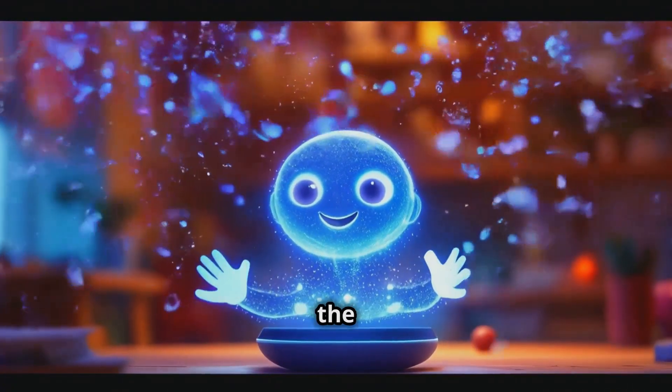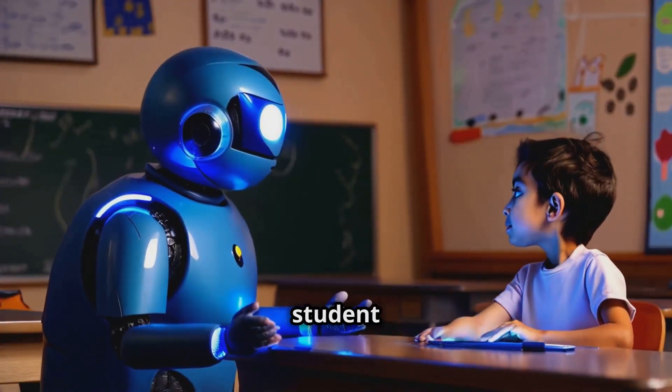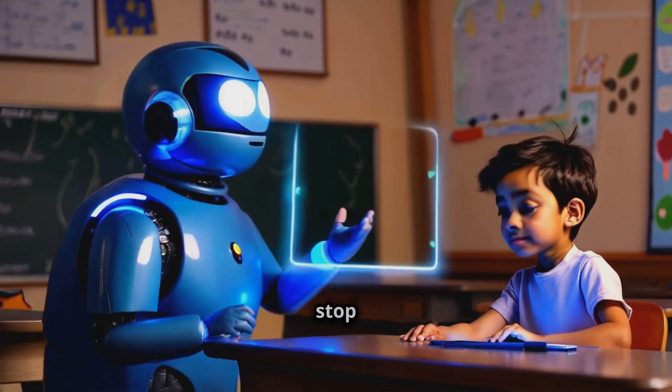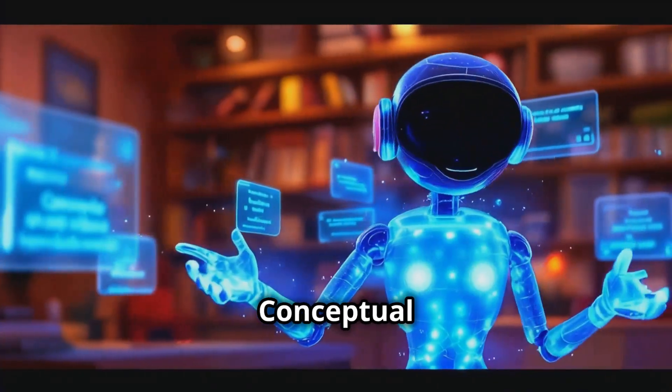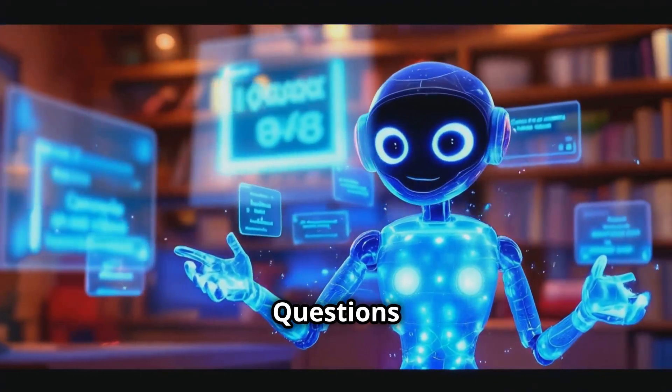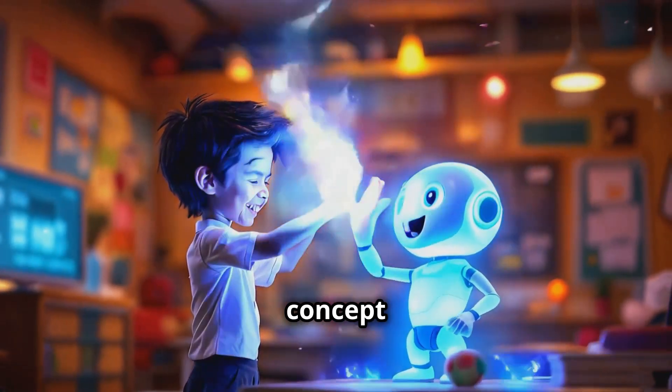And here's the twist — enter the learning buddy. Learning buddy is your personalized guide. When a student answers a question incorrectly, it doesn't stop there. It offers the correct answer with explanation, subtopic notes, conceptual videos, and practice questions. It's like having a tutor available 24-7, ensuring every concept is crystal clear.